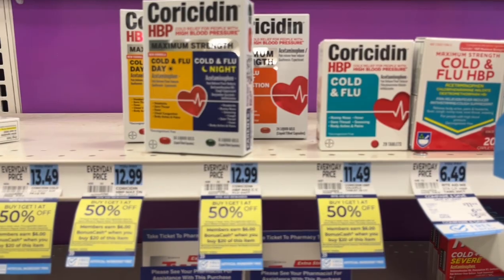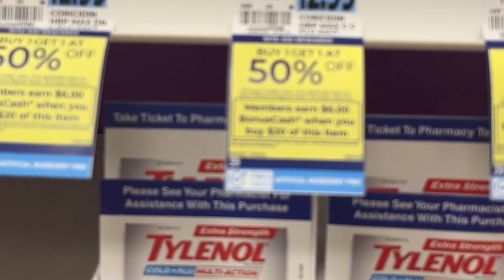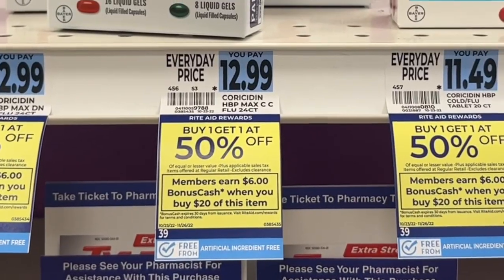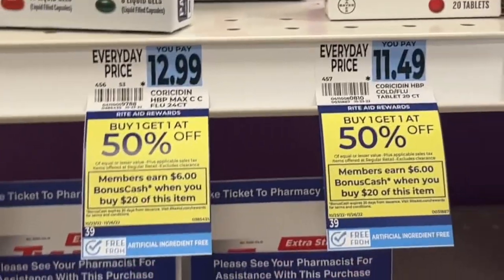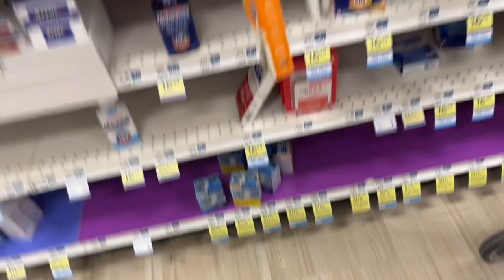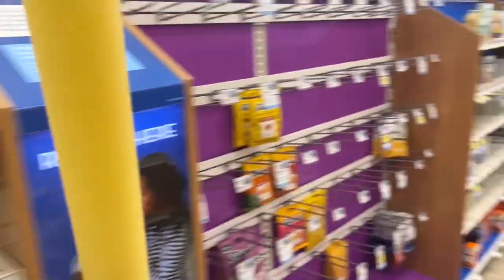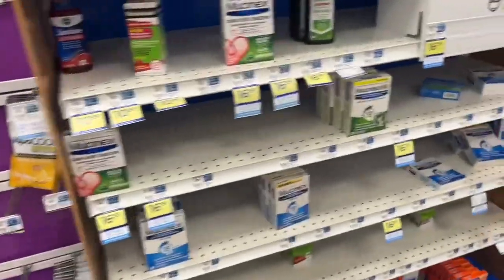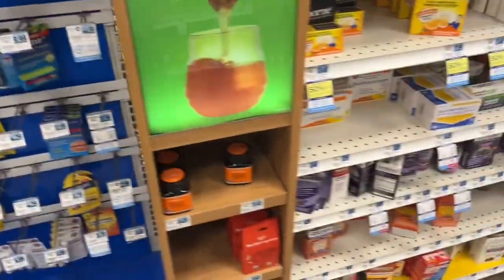Coricidin — buy one get one 50% off — when you spend $20, you get $6. Let me know if anybody's used this; I've never tried it but if it's all that's left, I'm wondering if it's any good. The Alka-Seltzer still has some left and I know that works pretty good — I've used it when I've been sick before. It looks like it's just those products and the Aleve that are included in that deal.